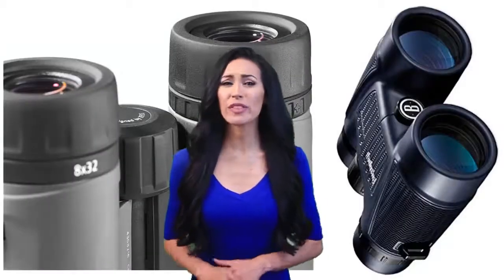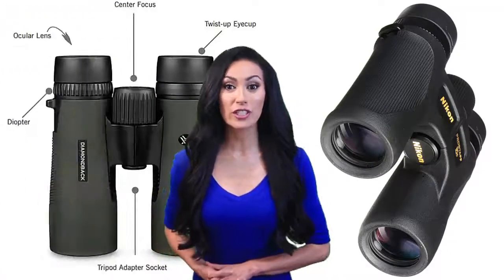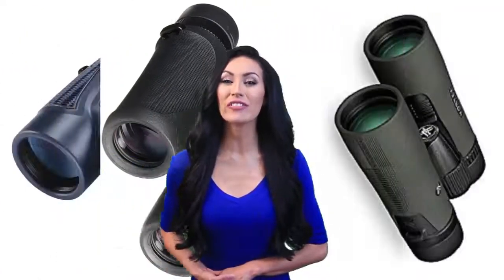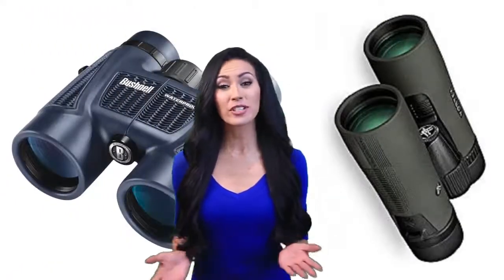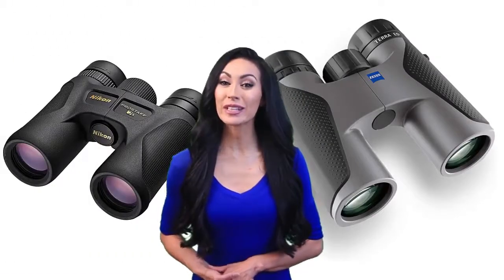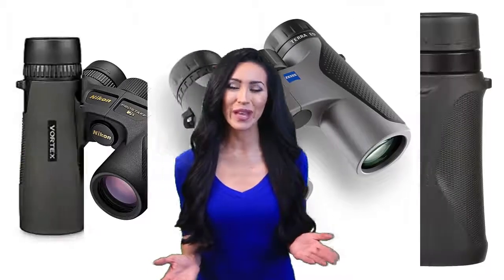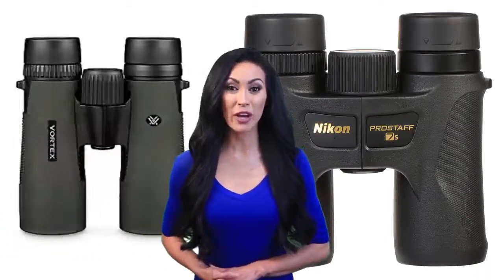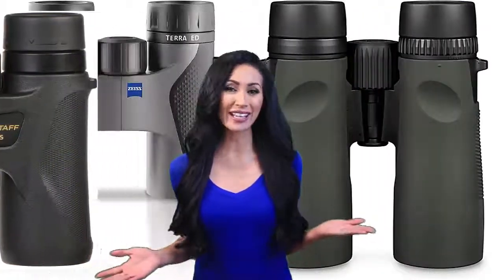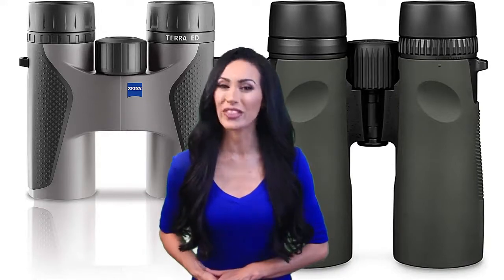Thank you for tuning in for the review of the best products available today. These models were chosen from a large variety of products based on their overall performance and review of thousands of consumers that have purchased them, through countless hours of research and side-by-side comparisons. It's believed that the following products are indeed the best on the market today. Please take a moment to follow the product link listed below for more information. Sit back and relax while you watch the best highly recommended products for this year.